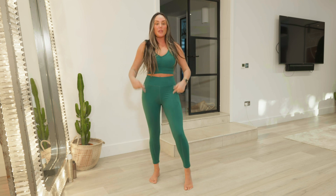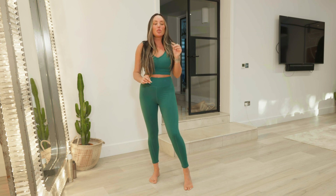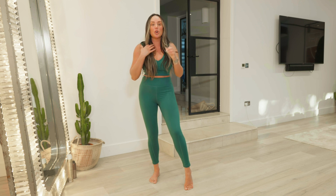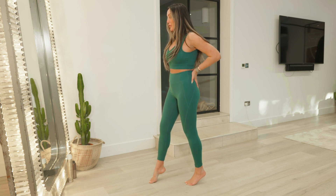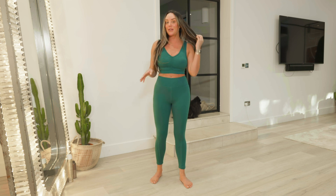I have to admit I did activewear from In The Style years and years ago, and it was good quality but it wasn't soft - it was very elastic-feeling. But activewear has come on leaps and bounds, and this set is so soft. It's like a soft elastic. We all like to wear activewear to the shops, to the petrol station, going out with friends - I wear mine in the restaurant. This set is a thumbs up from me.